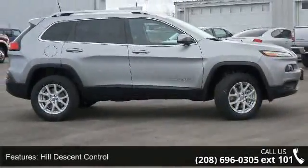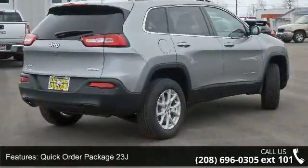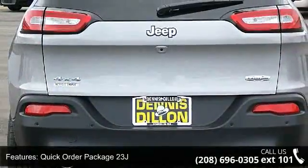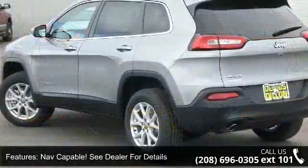Hill Descent Control, Quick Order Package 23J, Nav Capable. See dealer for details. Transmission: 9-speed 940 ATE Automatic 2-Speed. Remote USB Port.